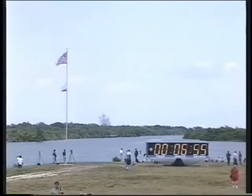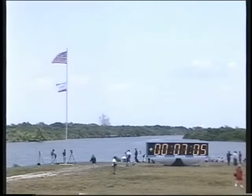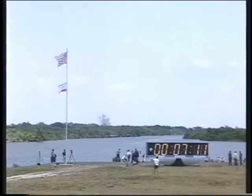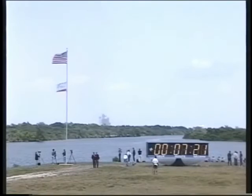Endeavour, Houston, single engine press 104. Single engine press 104. Seven minutes since launch. That call indicating Endeavour could reach its planned orbit on only one engine if needed. All three engines operating well. Speed now 12,600 miles per hour. Altitude 65 miles. 570 miles northeast of the Kennedy Space Center. About a minute and 15 seconds to cut off of the main engines.